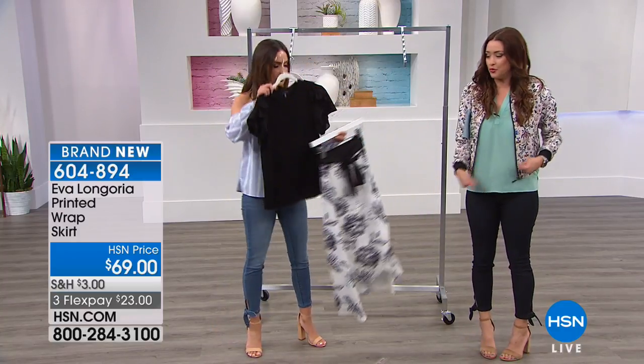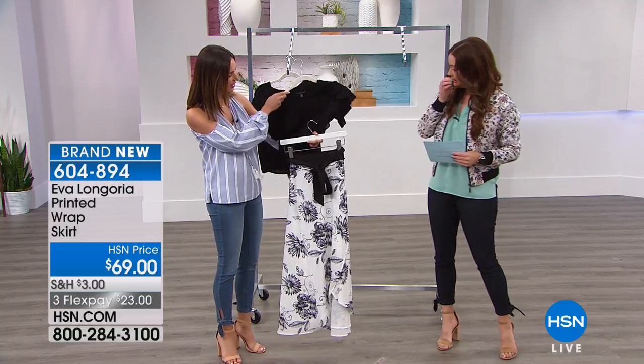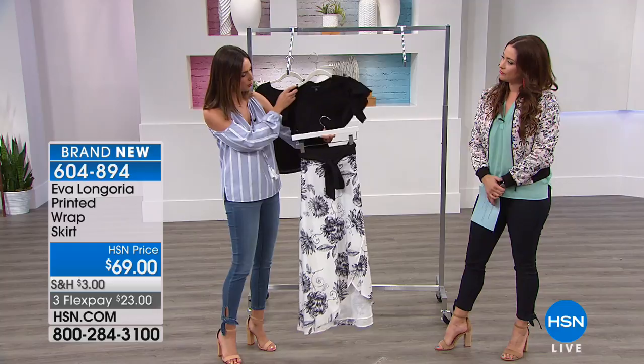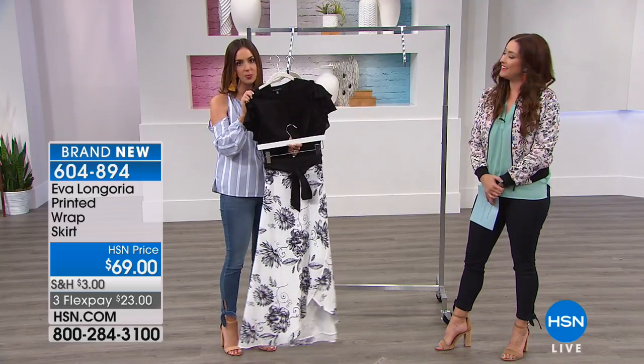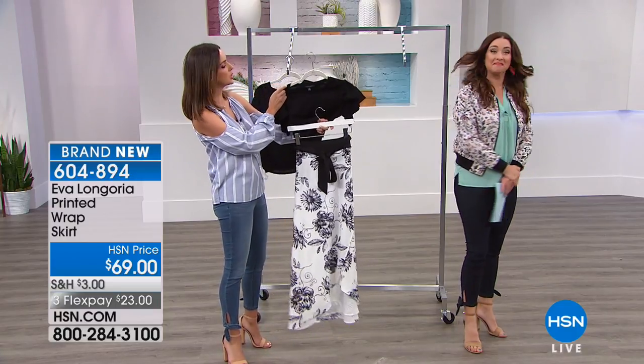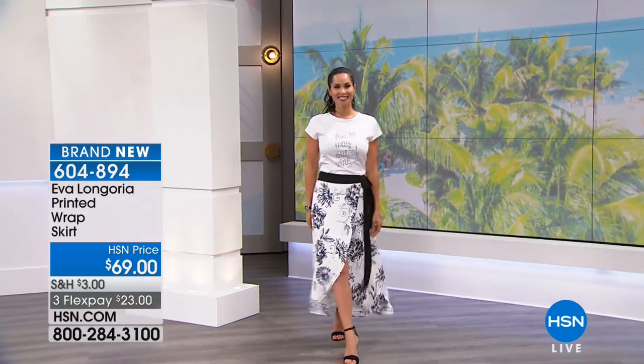You're not trying to squeeze into it — you can wrap it and tie it. Look how cute with our little ruffle tee. You can find the little ruffle sleeve tee online. Look how cute that is — a little cotton tee with a fantastic, fabulous, chic wrap skirt that just makes the whole thing look so elegant, modern, sophisticated, and really fashion forward.